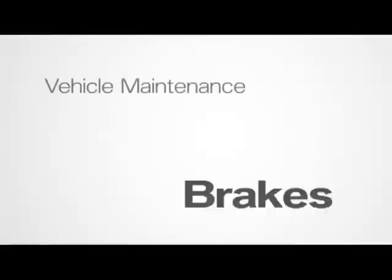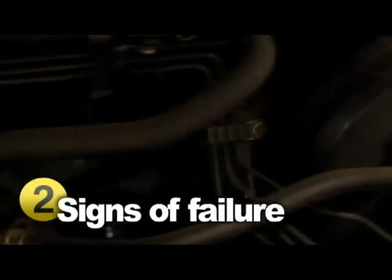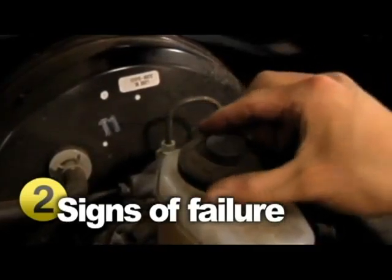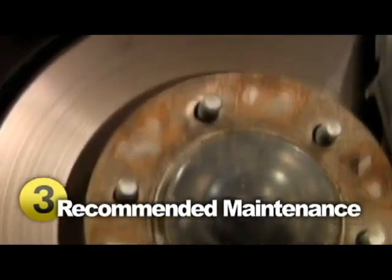Jeff Weiler Honda of Frankfurt. Whether you need a simple wiper blade replacement or an oil change, our state-of-the-art service center will keep your vehicle running smoothly. Our Honda trained technicians know your Honda the best, and you can feel confident the job will be done right the first time.